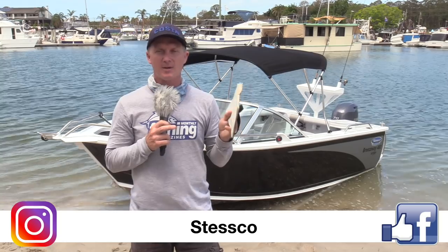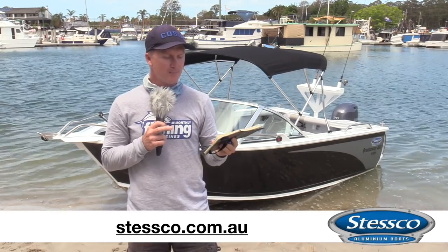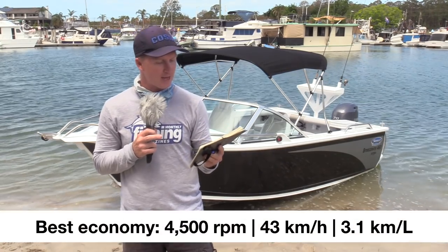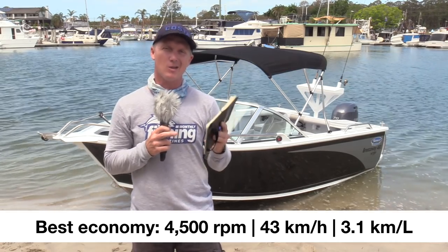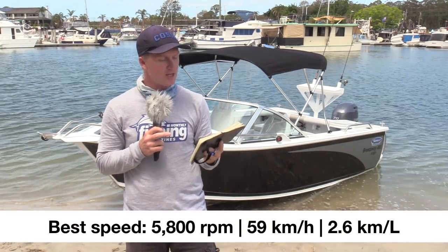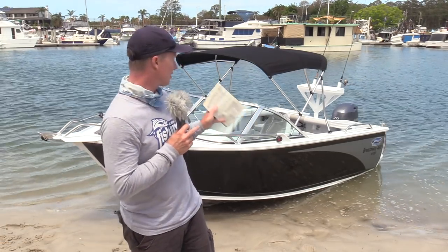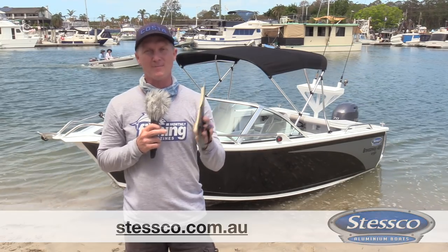For more information about Stesco, their Instagram and Facebook is just Stesco and their website is stesco.com.au. This boat is priced in the mid $30,000s and has a range of around 180 kilometres with a 60-litre tank. The best fuel economy at 4,500 rpm gave 43 kilometres per hour and just over 3.1 kilometres per litre burned. When you put the hammers down, that economy only drops to 2.6 kilometres per litre at 5,800 rpm where it's delivering nearly 60 kilometres per hour — a very efficient hull design giving great performance with that F70 Yamaha motor.